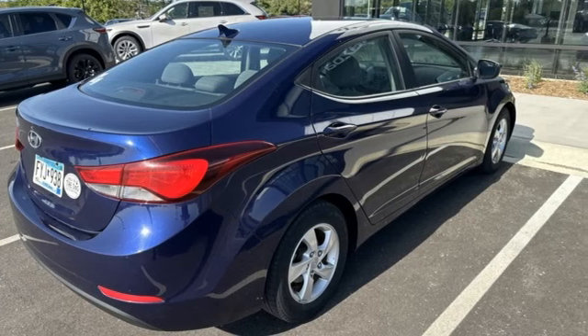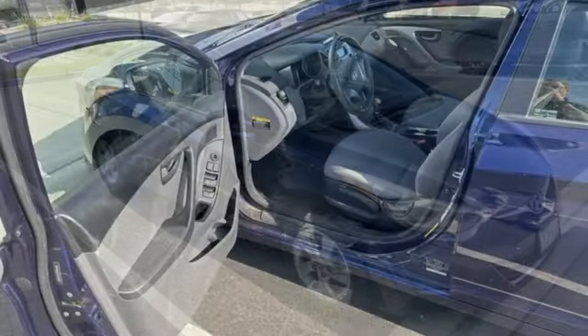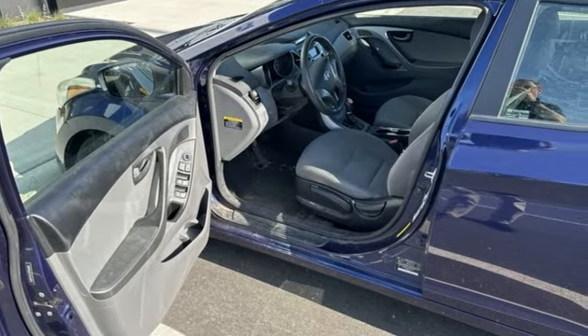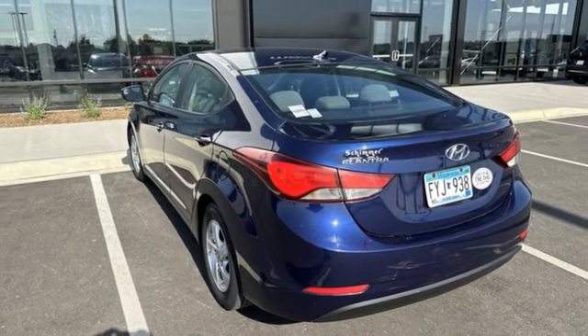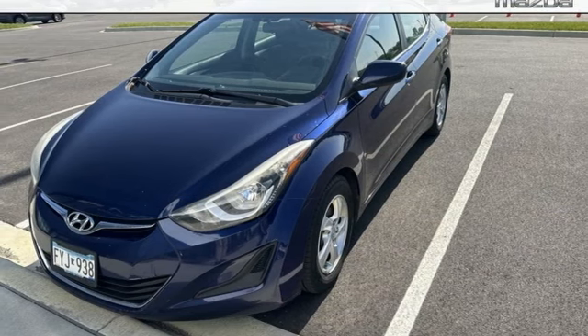It's well equipped with features you need: power heated mirrors, manual tilting steering column, AM-FM Sirius XM satellite radio, inline four-cylinder engine, manual telescoping steering column, power windows, and auxiliary audio input.